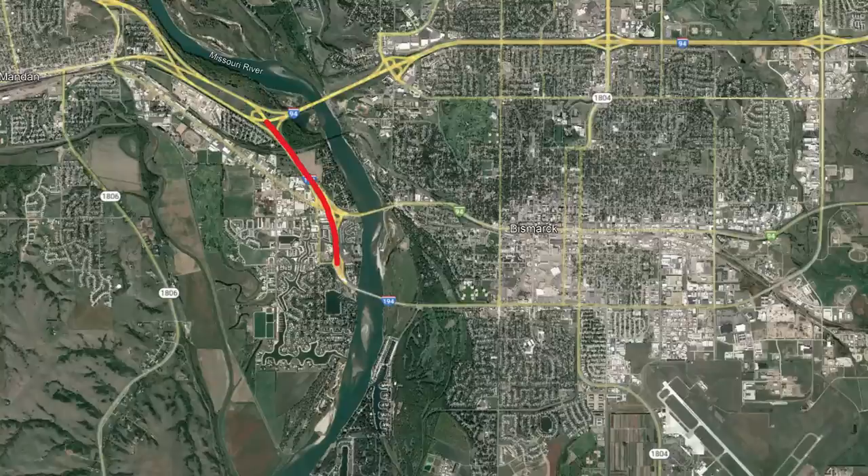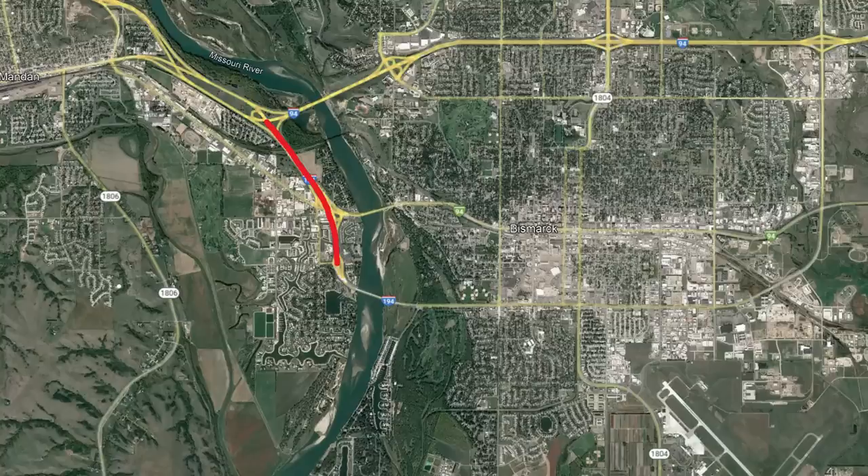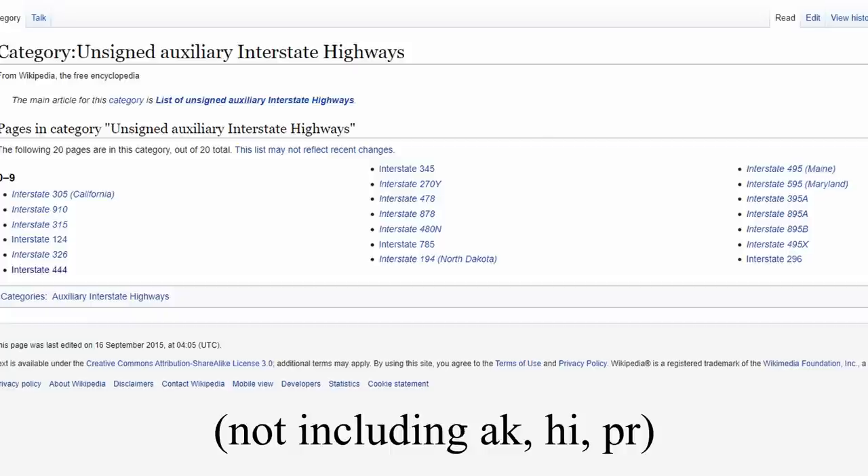It's signed with the I-194 numbering for 1.76 miles from the interchange with I-94 to Mackenzie Drive. This is located on the west side of the Missouri River in Mandan, so not actually into Bismarck yet. That happens after Mackenzie Drive, where it takes a turn over the Missouri River and into the city. Now this portion of the interstate is considered unsigned, which means it has the I-194 designation but it's not officially signed as an interstate highway. This is one of the 13 interstates in the lower 48 states that are unsigned.